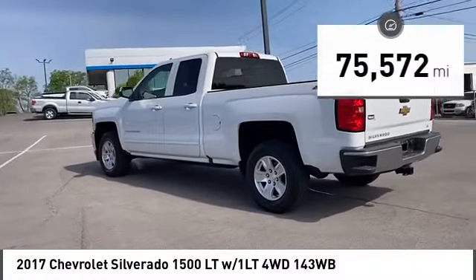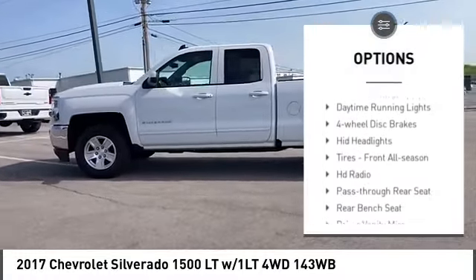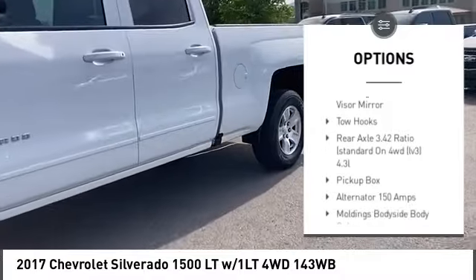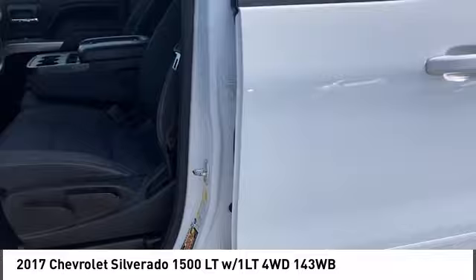Here are some of this vehicle's great options: four-wheel drive, tire pressure monitor, heated mirrors, aluminum wheels, traction control, stability control, daytime running lights, four-wheel disc brakes, HID headlights, and front all-season tires.